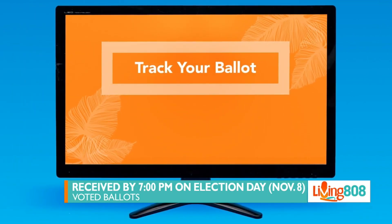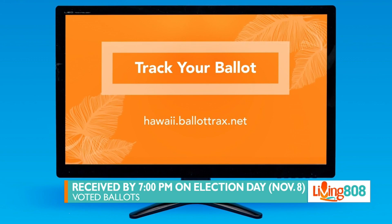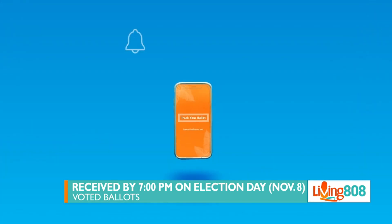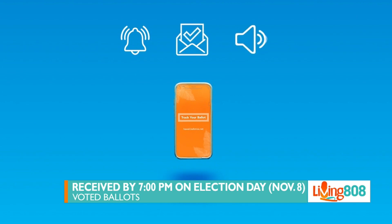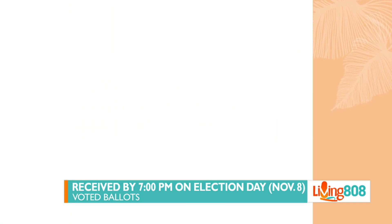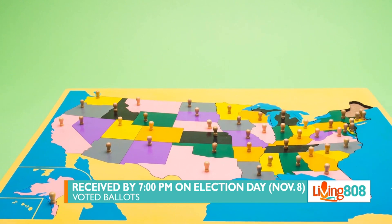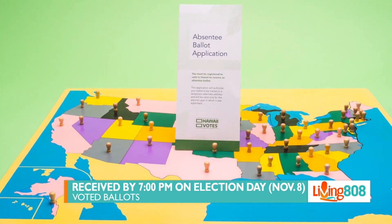What are all of the deadlines, dates, and times we need to know? The most important one is ballots must be received by 7 p.m. on election day, starting this Tuesday. If you want to vote in person, you can go to a voter service center, or if you're not registered, you can register and vote in person at the same time. For a list of those locations, go to our website elections.hawaii.gov.